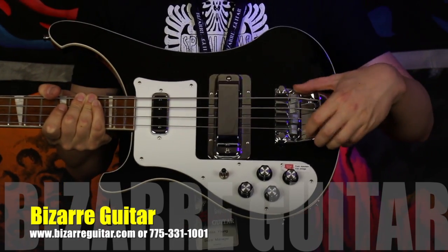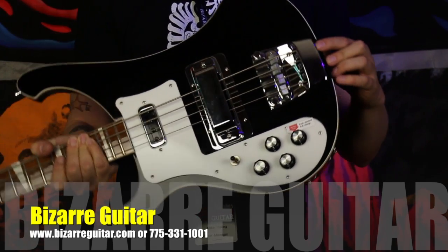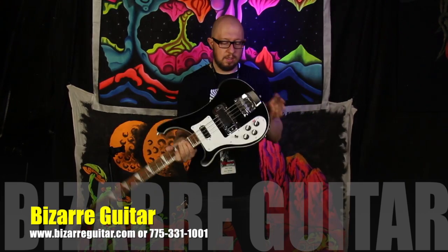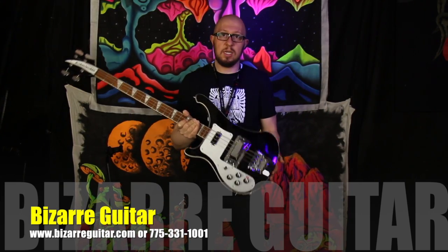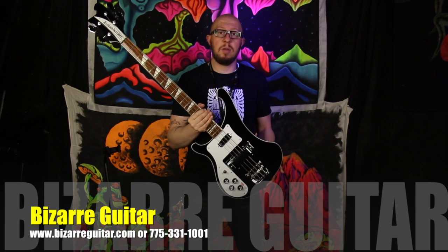The bridge is a heavy mass bridge with a built-in muffler that you can adjust yourself, and you string through the bridge with this particular model. Absolutely killer, totally unique tone. We stock and carry them here at Bazaar Guitar.